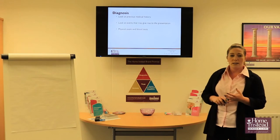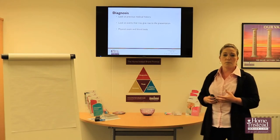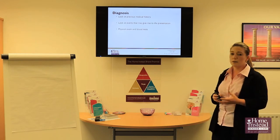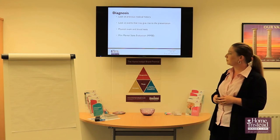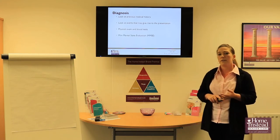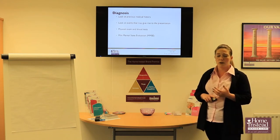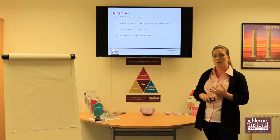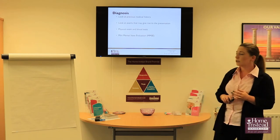Physical exams and blood tests are also important — when we looked at what dementia is, we know there are certain proteins that start to develop within the brain, so we need to look at blood tests as well. The Mini Mental State Evaluation is a very effective method for identifying whether someone has dementia, and we'll show you an example of an MMSE in just a moment.